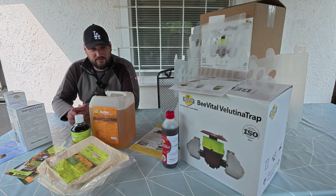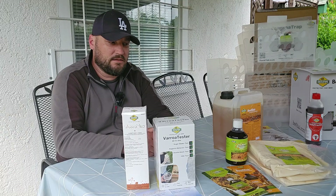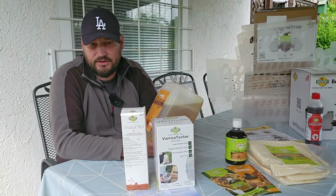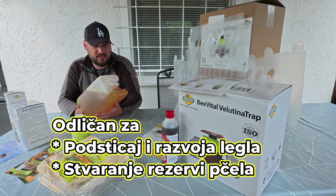The second group of B-Vita products are products that serve for feeding and strengthening bees. Be Elixir is a product that is complete food for bees — much higher quality than sugar syrup. It is excellent for stimulating and developing brood, as well as for building up reserve bees.